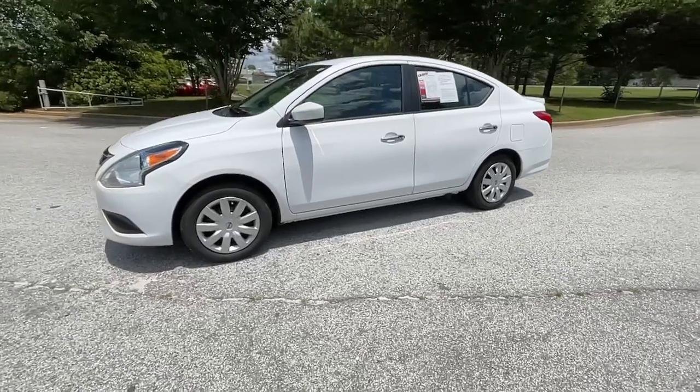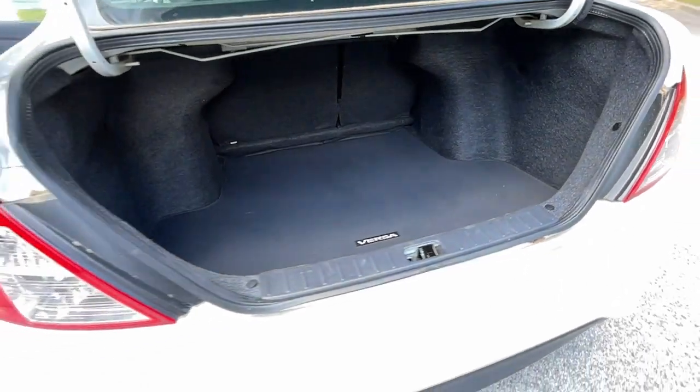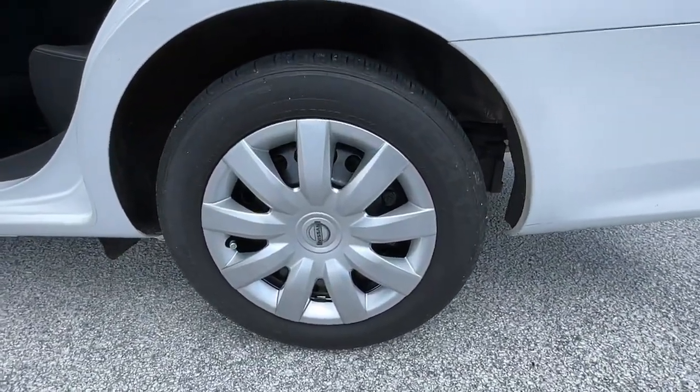These are just some of the great options this vehicle comes with: keyless entry, backup camera, steering wheel audio controls, Bluetooth connection, and stability control.